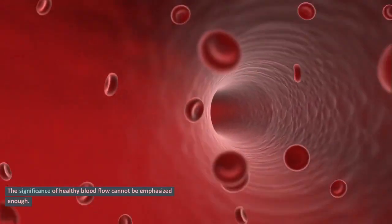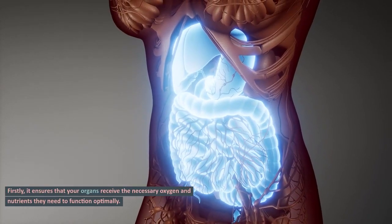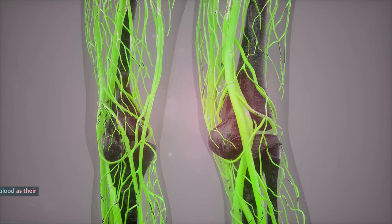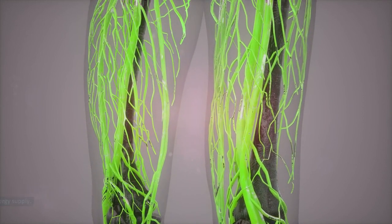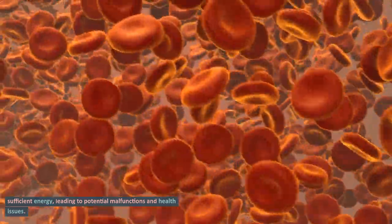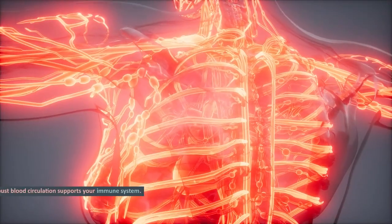The significance of healthy blood flow cannot be emphasized enough. Firstly, it ensures that your organs receive the necessary oxygen and nutrients they need to function optimally. Picture your organs as hard-working employees and blood as their energy supply. When circulation is compromised, these vital organs don't receive sufficient energy, leading to potential malfunctions and health issues. Additionally, robust blood circulation supports your immune system.